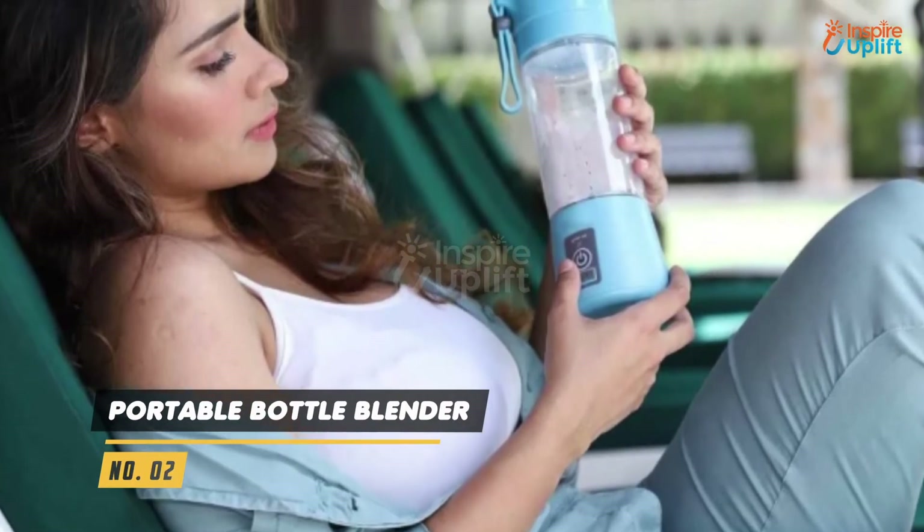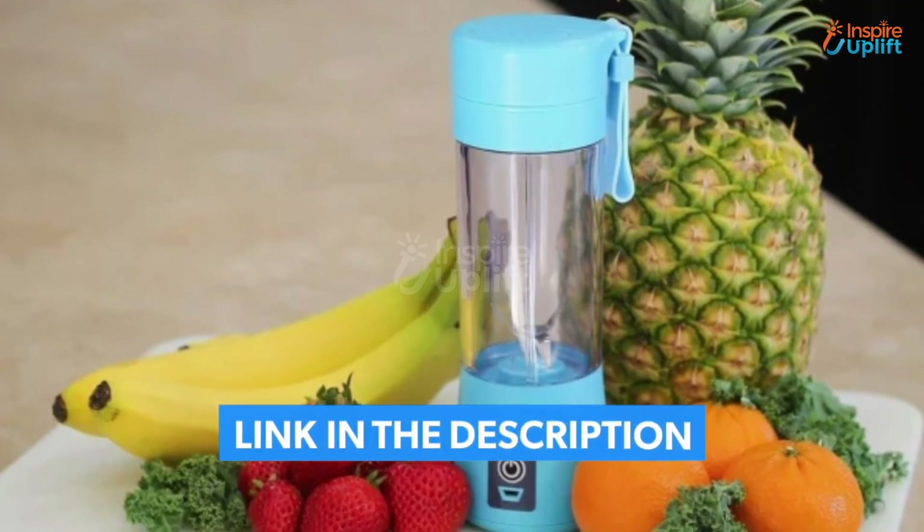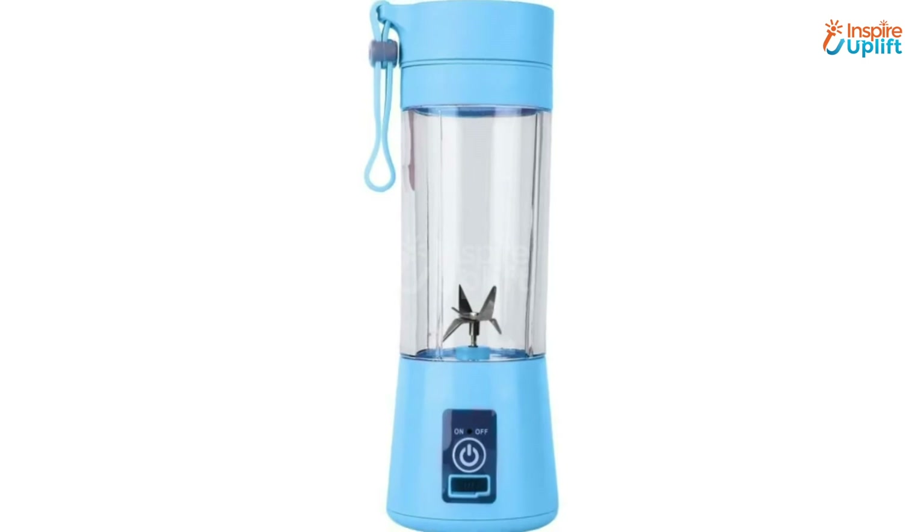At number 2 we have portable bottle blender. Now you can use it to make easy, delicious and fresh smoothies, shakes and juices while you're on the go. The bottle blender has 4 powerful blades and can hold 380 ml of liquid.